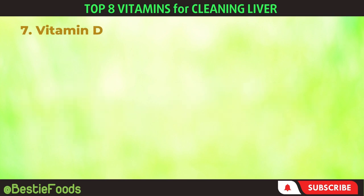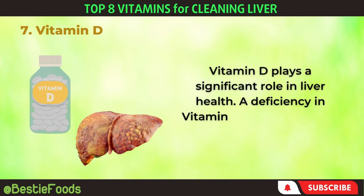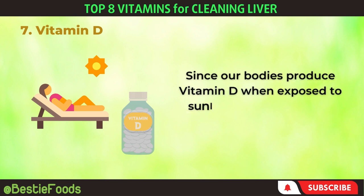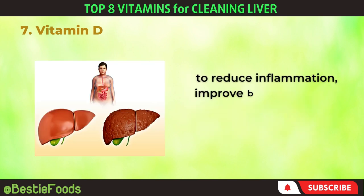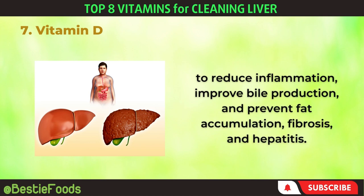7. Vitamin D. Vitamin D plays a significant role in liver health. A deficiency in vitamin D can lead to fatty liver disease. Since our bodies produce vitamin D when exposed to sunlight, it's advisable to take a daily supplement of 10,000 IU vitamin D3 to reduce inflammation, improve bile production, and prevent fat accumulation, fibrosis, and hepatitis.